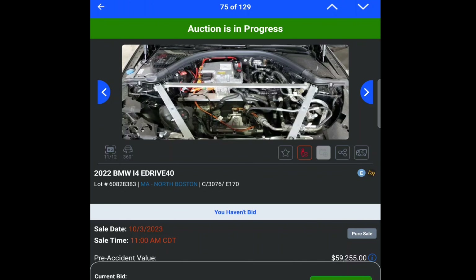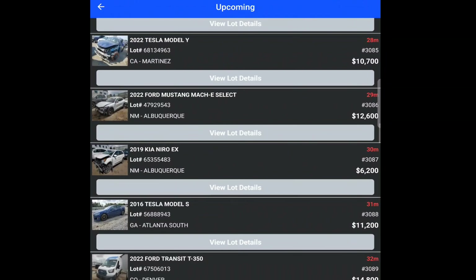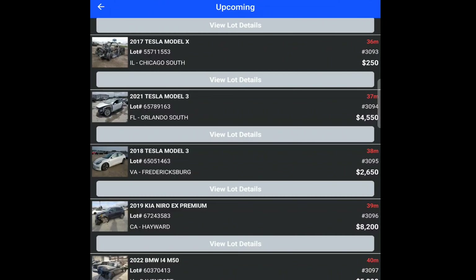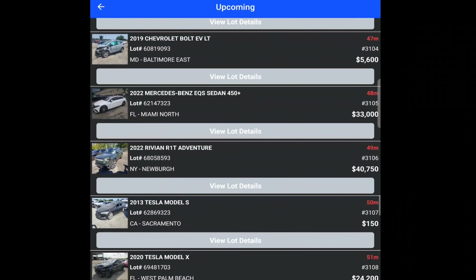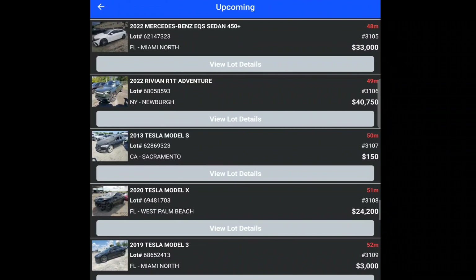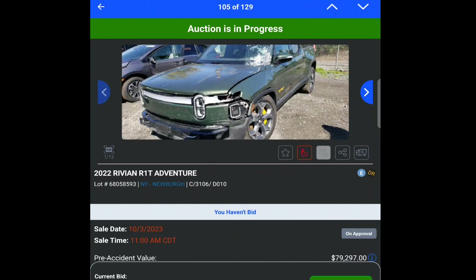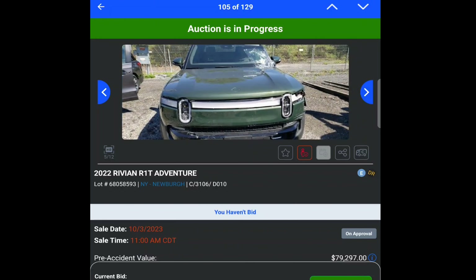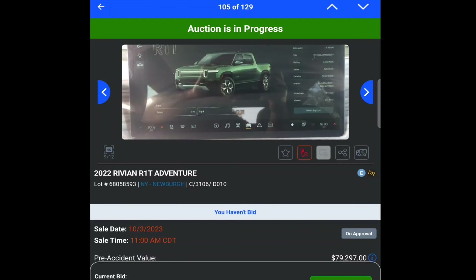I don't see anything else of really crazy value in here — Teslas for days obviously, and that one Rivian that sold for crazy money. There's also a Mercedes EQS and a Rivian truck at $40,000. The windows are all smashed and it looks like something hit the front of the truck — maybe they hit a deer. But the rest of that truck looks really good. No airbags deployed or anything. I would 100% just fix that.